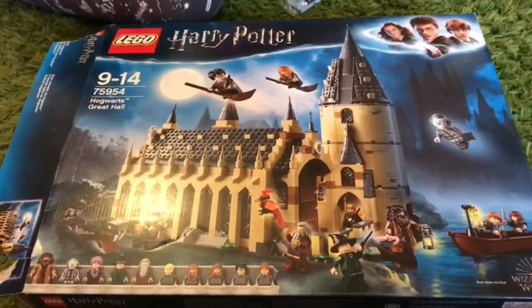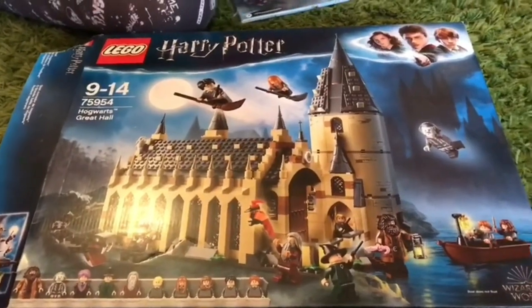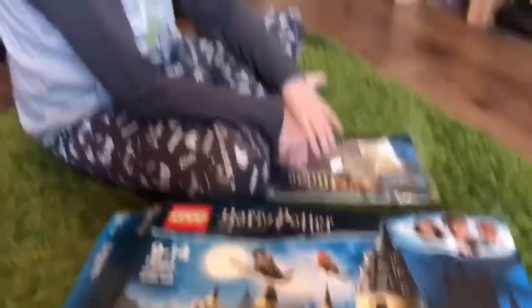Adam got Harry Potter Hogwarts Great Hall and me and him are going to sit and build it.